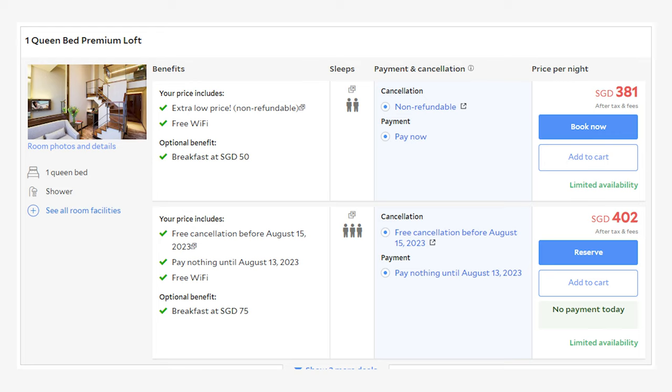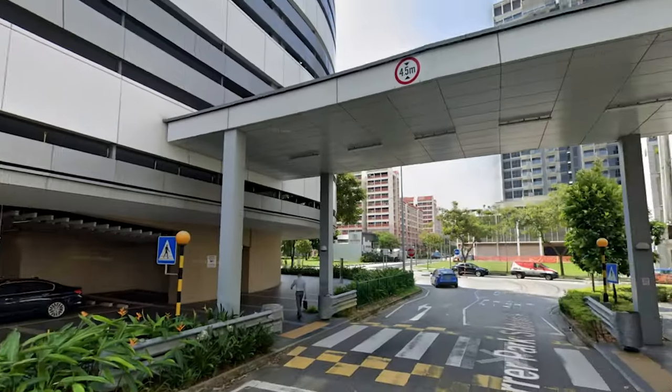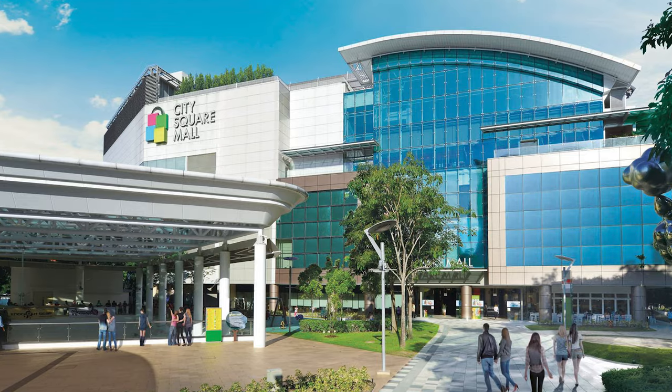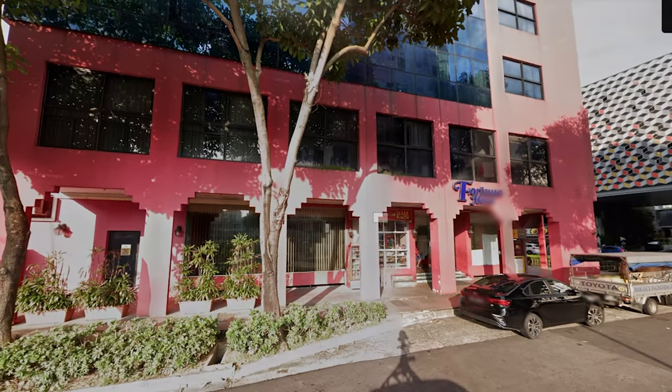Cross-checking with Agoda for the Queen Premium Loft, it's a staggering $381. For the weekends, it goes to about $361 for the Top Floor Loft and $394 for the Queen Premium Loft. In terms of location, it's super ideal because you are connected directly and sheltered to the nearest MRT, which is Farrer Park MRT, located below the hotel beside it in One Farrer Hotel. Little India is just opposite, so you can explore the culture. There's also City Square Mall nearby, though no convenience stores — but there is a small mama shop beside the hotel.